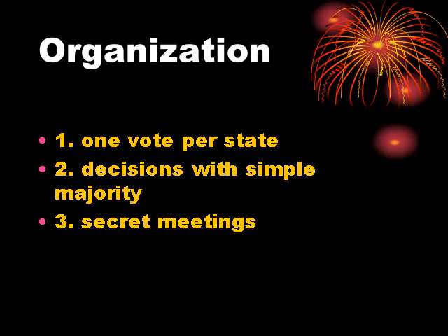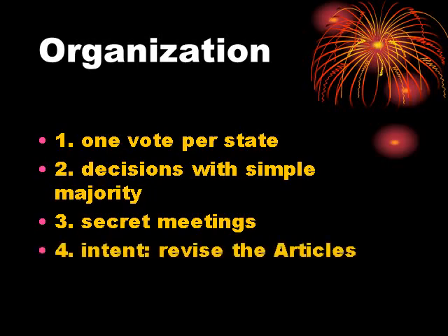They were so dedicated to ensuring no one got wind of the changes they were making that they assigned two delegates to follow Ben Franklin everywhere he went. Franklin was known for liking the ladies, and they were concerned that after a few drinks at a pub he would charm the ladies with stories about what was going on at the convention. So they essentially assigned him handlers to go everywhere he went, very intent on making sure word did not leak out in advance. Originally their intent was simply to revise the Articles.